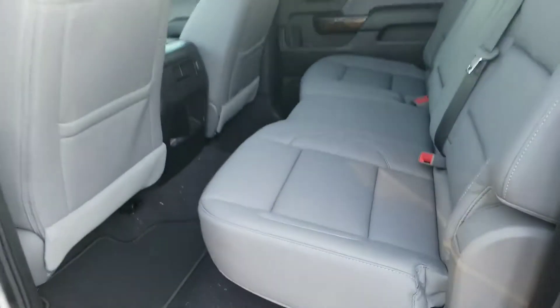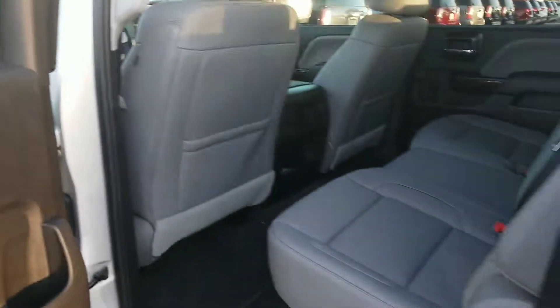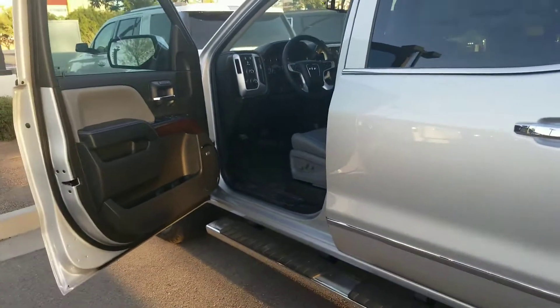You can kind of see the center console. Take a look at the back seat — really good looking vehicle. If you have any questions, give me a call. I'm going to be sending you this video here shortly.